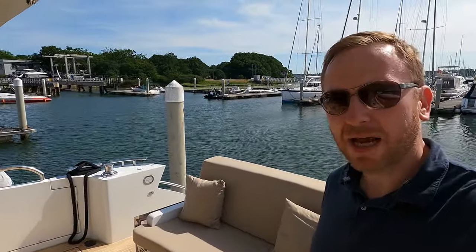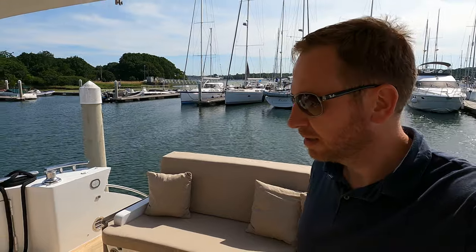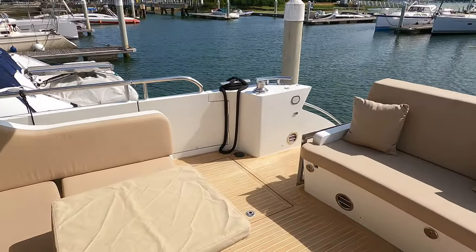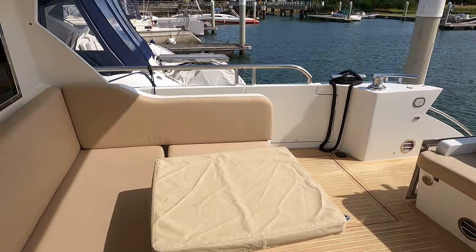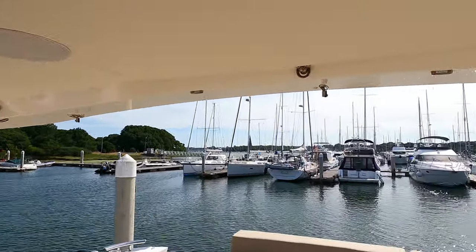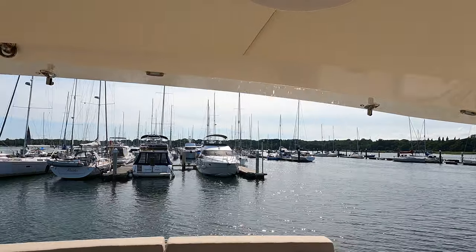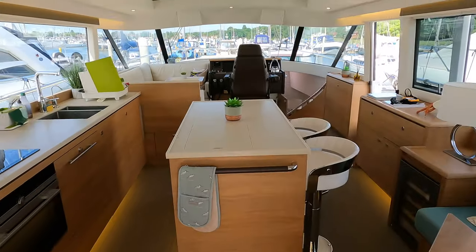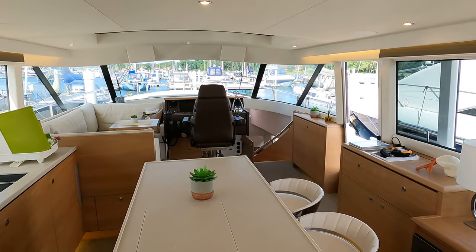There's lots of space out here, lots of seating. It would be interesting to know — if you were sat out here, where would be your favorite place to sit and why? Let me know in the comments. For me it'd probably be here because I'd like to take advantage of the shade offered by the overhang on the coach roof. Now let's take you inside.